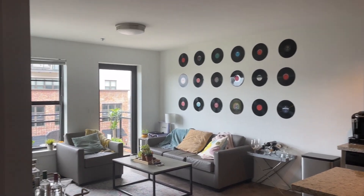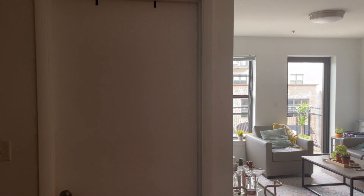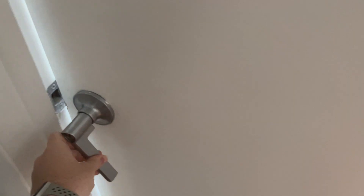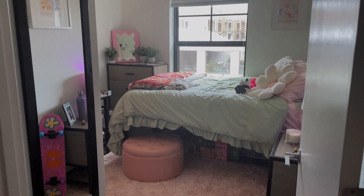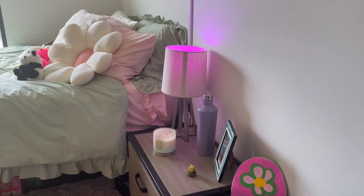Next up is my bedroom, which is the first one off of the kitchen. The primary colors I chose were sage green and some variation of pink, so I'll kind of just do this in order.